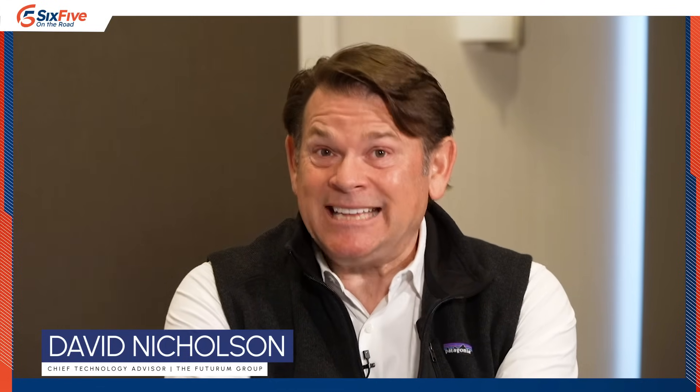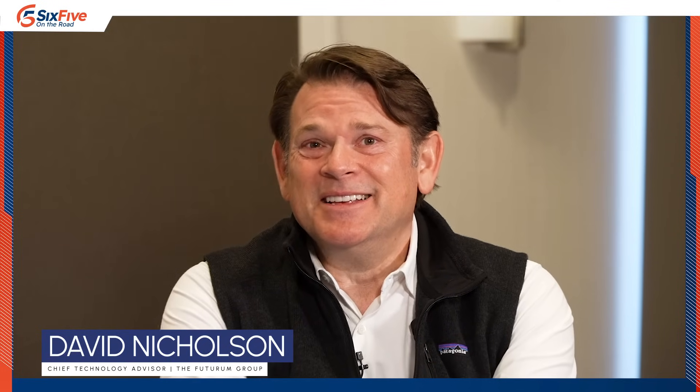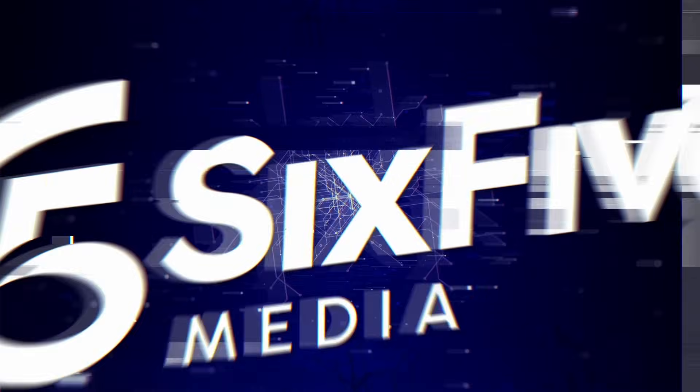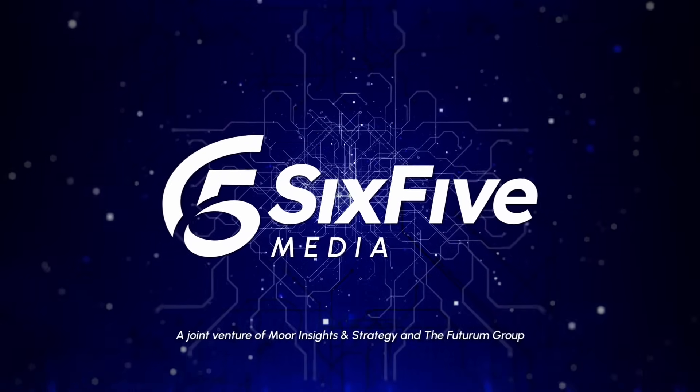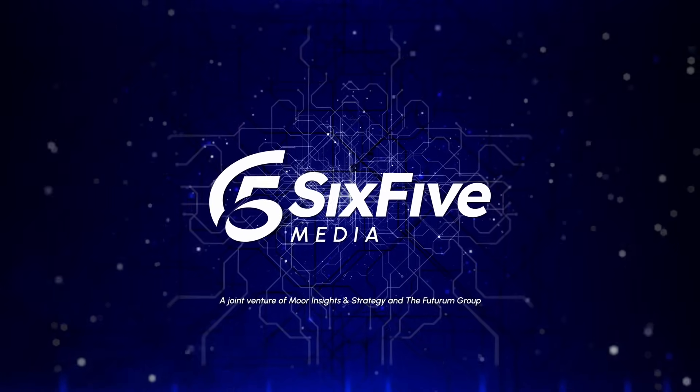Thanks so much for being with us here at SC24. I'm Dave Nicholson, and everyone should remember that when Dell tells you you're dense, it's a compliment. Thanks for joining us from SC24, and thanks to Armando from Dell.